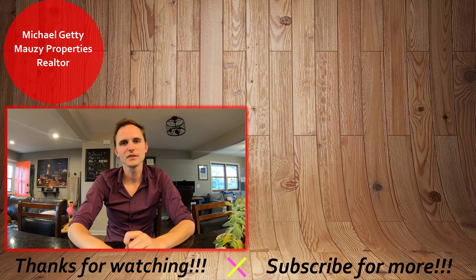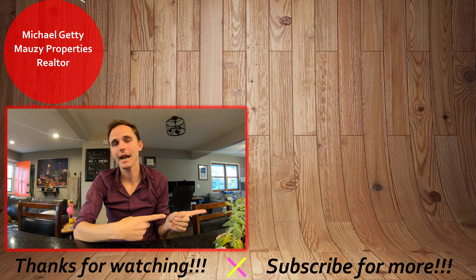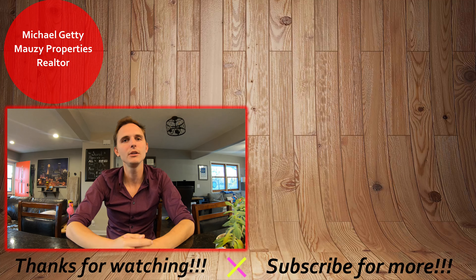That concludes the tour of this property. If you have any questions, be sure to let me know. Thanks so much for watching — have a great day. If you're interested in applying for the property, check out the video to see how to do the online rental application process. If it wasn't quite what you were looking for, you can browse our other active listings to see what else we have on the market. Be sure to hit that subscribe button to be notified of any new content. Thanks so much and have a great day!